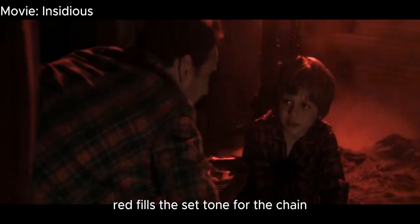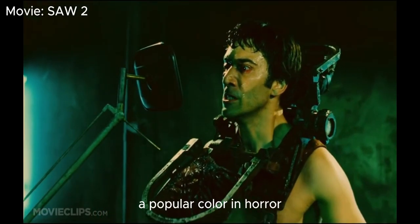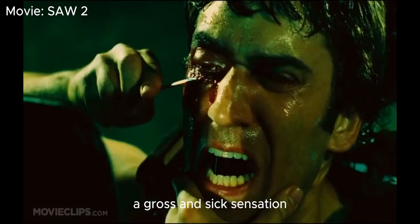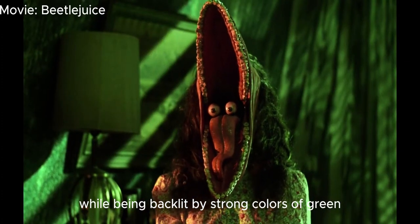In the film Insidious, red fills the set to establish the tone for the chain of events in the demon's lair. Next is green, a popular color in horror because it depicts decay and death, evoking a gross and sick sensation. This is shown in the film Beetlejuice, when a character has a deformed face while being backlit by strong green colors.